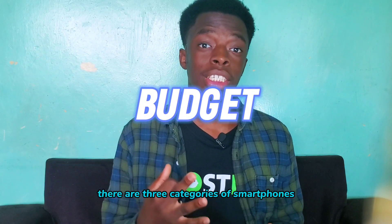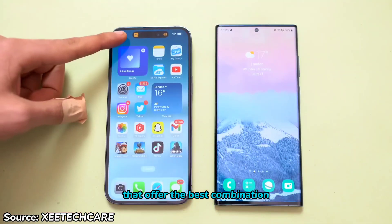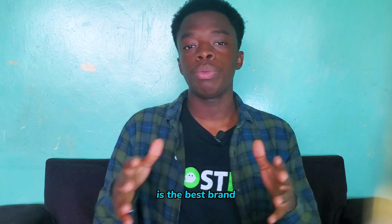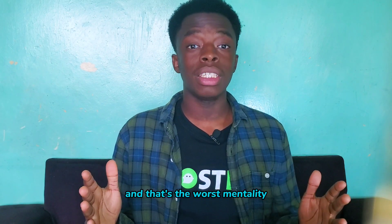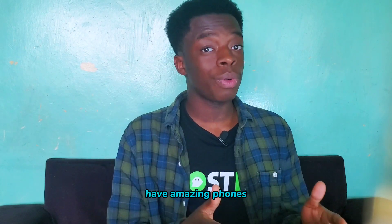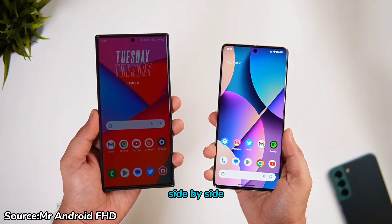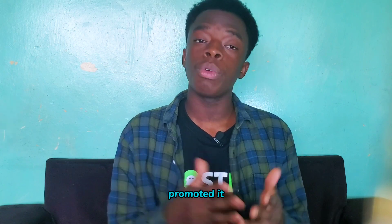Finally, we have the budget. There are three categories of smartphones with regards to pricing: flagships, mid-range, and entry-level. Determine how much you are willing to spend and look for devices that offer the best combination of features within your price range. Keep an open mind — some people have the notion that Samsung is the best brand, and no matter what, they always go for a Samsung phone. That's the worst mentality when trying to buy a phone. There is no best phone company; all phone companies have amazing phones and terrible phones. Set your budget, do research on all phones at that price, compare them side by side, and find the one that is best for you. Do not buy an overpriced phone just because your favorite influencer promoted it.